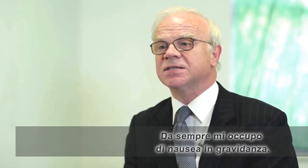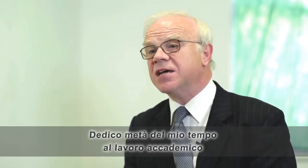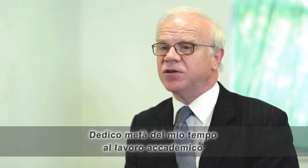Hello, my name is Professor Roger Gadsby. I'm a GP by background, been a GP for over 30 years and I've had an interest in pregnancy sickness for that long. I'm a part-time academic with positions at the University of Warwick and the University of Bedfordshire.